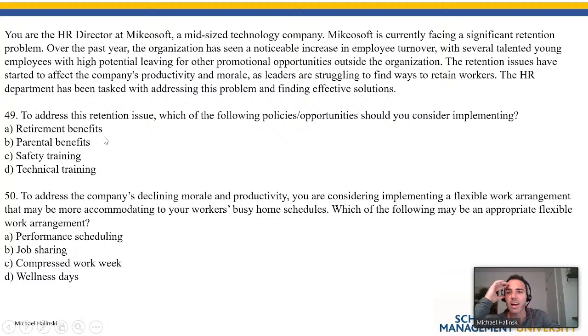To address this retention issue, which policies should you consider implementing? Retirement benefits — is there anything about older individuals wanting to retire? No, we're talking about talented young employees. When I see young people I immediately zoom in on parental benefits — younger people typically associate with the idea of getting married and having children. The answer is parental benefits. I would continue reading to confirm there's nothing about injuries or technical training needs.